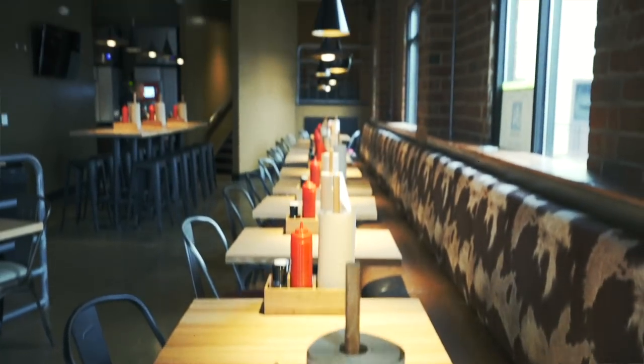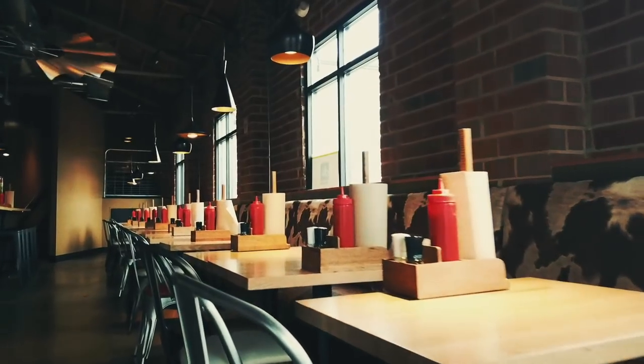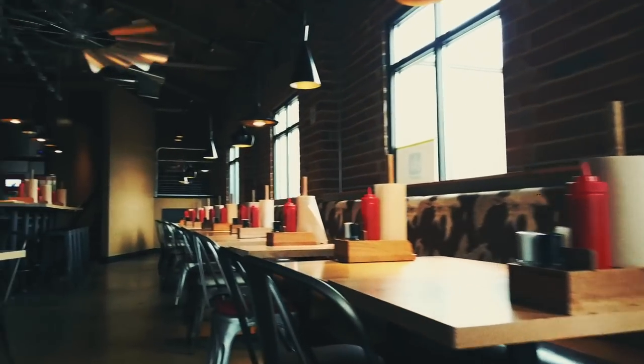Here at Bang Bang Burgers in South End, we definitely wanted to make sure we had enough seating. You can see we have brand new tables and this really long 45-foot custom-made banquette with a cow print. There's plenty of seating for everybody when you come by to visit.